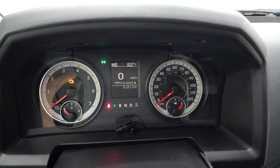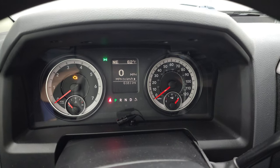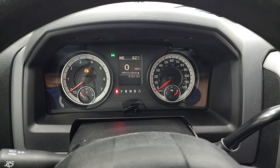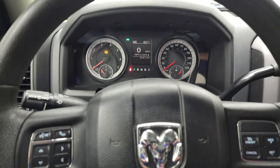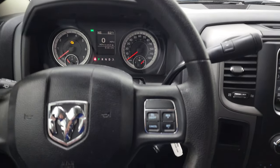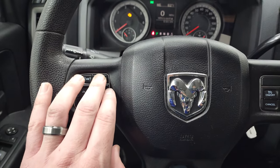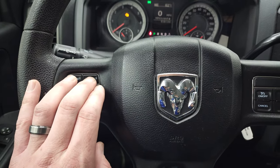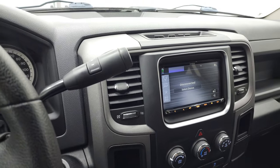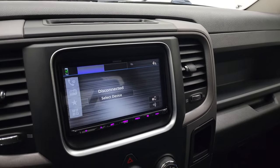This one has 61,811 miles. You get a digital speedometer, compass, and outside temperature display — the instrument cluster is very clean. The steering wheel has information center controls and Bluetooth controls on the left, and cruise controls on the right. This one does have an aftermarket radio, so I'm not sure if all the Bluetooth is fully connected, but these buttons are functional. It has the six-speed automatic transmission with the optional tap-shift.